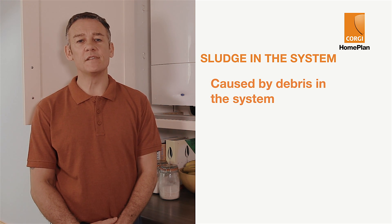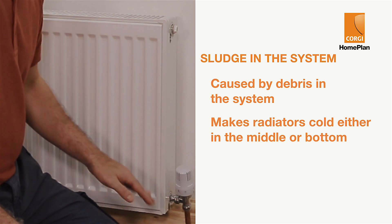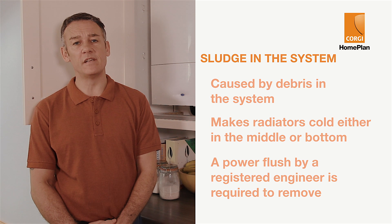Sludge is caused by debris in the system and makes radiators cold either in the middle or the bottom. A power flush is required to correct this and needs to be done by a registered engineer.